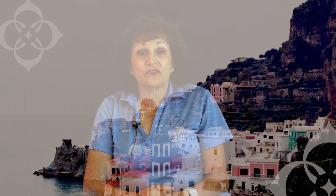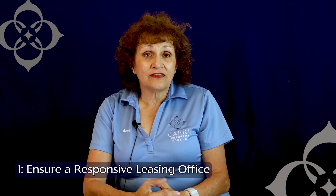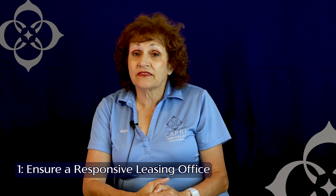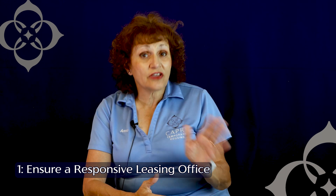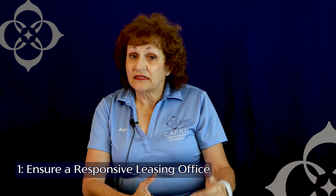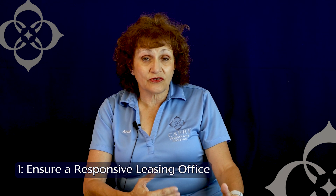The first tip is you want to make sure that you're dealing with a responsive leasing office. Why is that important? If you have something that you need — let's say that your air conditioner is not working, a very common problem here in the Southwest — then you want to be sure that the maintenance staff are going to be there as soon as possible to take care of your situation.